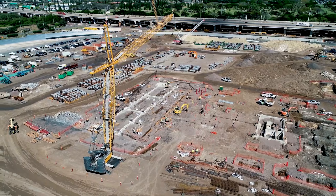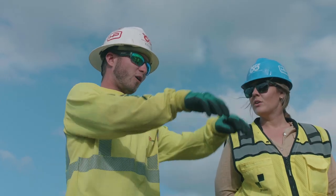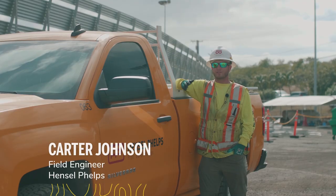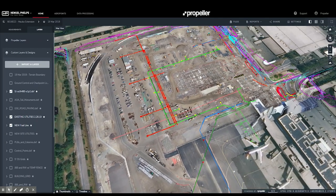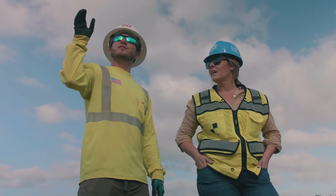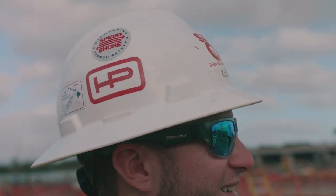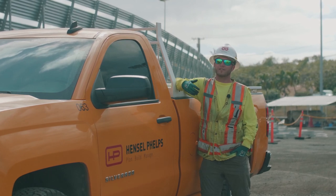We can see in real time how the site has changed and the different areas that people are going to be working on. When the site is constantly changing, every week we fly and upload that new photo. You have the utility files on top of that new photo of the site, so they can compare — right next to that stockpile is where this utility is — and it helps them be more aware of stuff that's underground and they can't see.